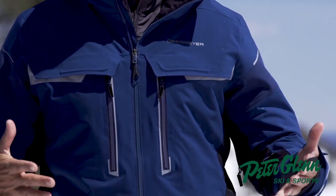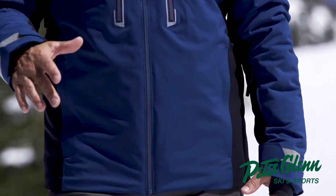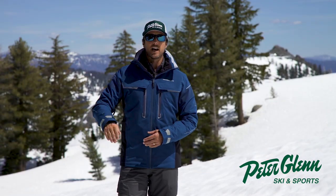I wear a 42 long jacket and I would say you could run a medium if you're that size — 5'11", 185 pounds. Johnny Mosley here, Chief Testing Officer for Peter Glenn Ski & Sports. Have a great season.